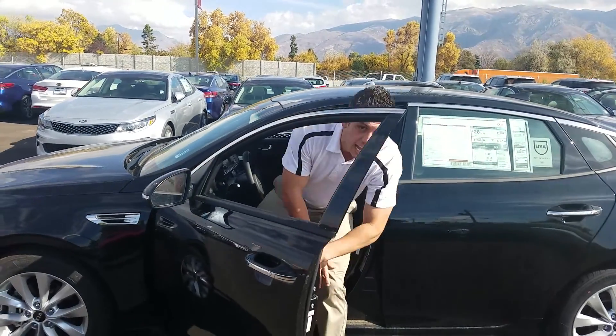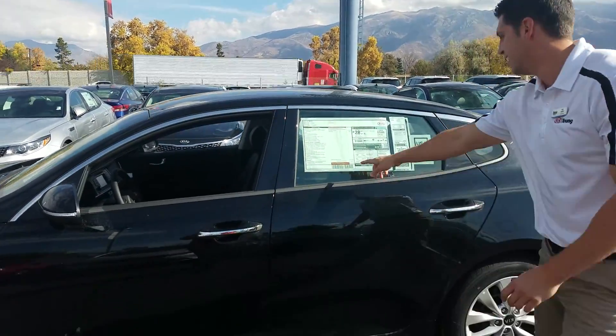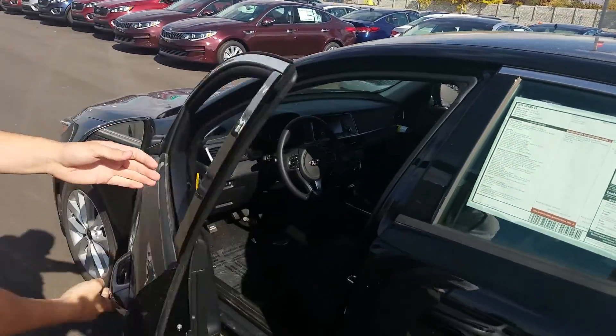I just wanted to give you a quick video of this Kia Optima EX that you're considering. Take a look at that sticker right there — it's going to be the same as all the other dealerships, but we'll get you that nice, aggressive price that you're looking for.